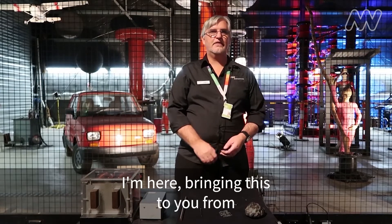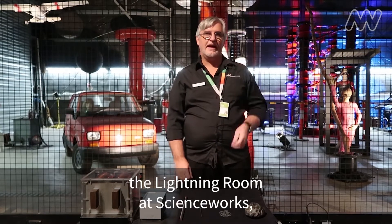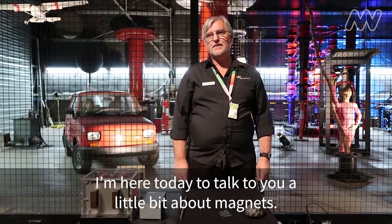Hi, I'm Simon from ScienceWorks. I'm here bringing this to you from the Lightning Room at ScienceWorks. I'm here today to talk to you a little bit about magnets.